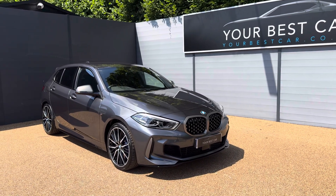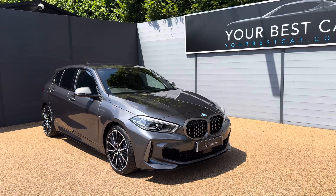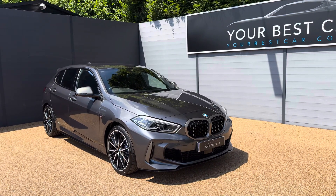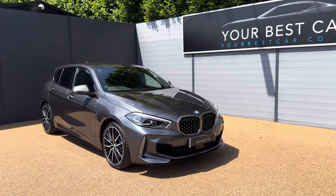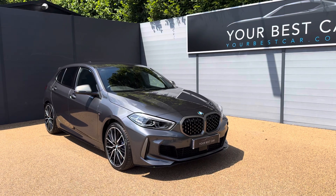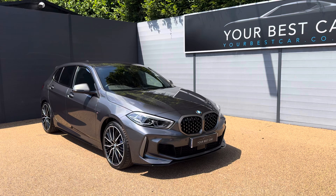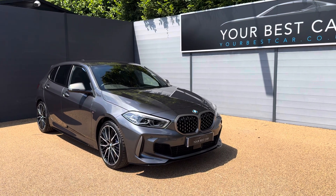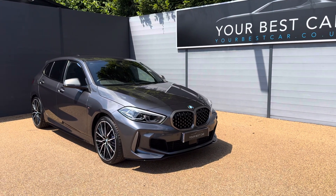As I said at the start, it will all be listed on our website, so please head over there and check. That does conclude the walk-around video. If you do have any questions, give us a call on 01580 712 115, or alternatively you can send us an email to sales@yourbestcar.co.uk. Thank you so much for watching this video and have a great day, take care.